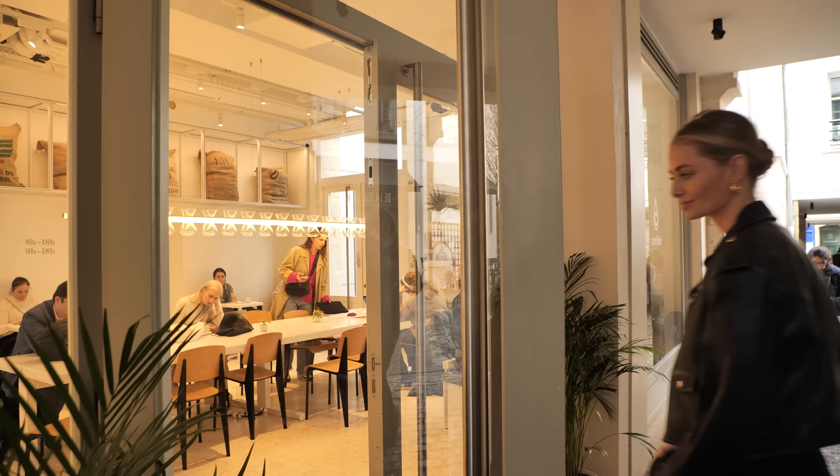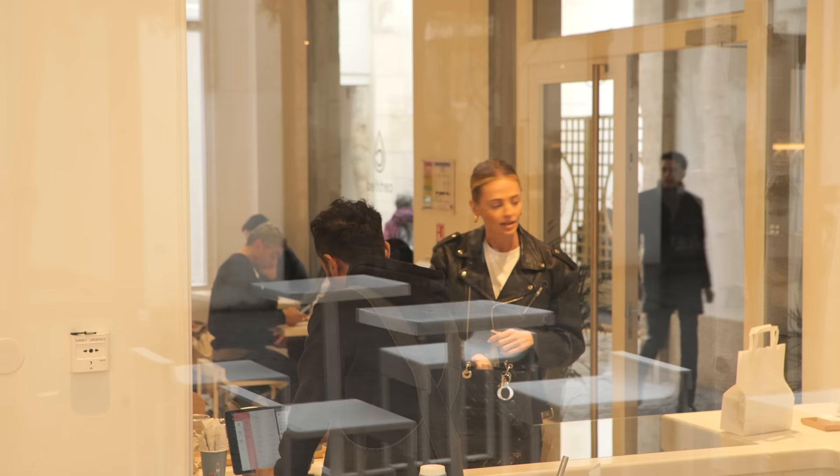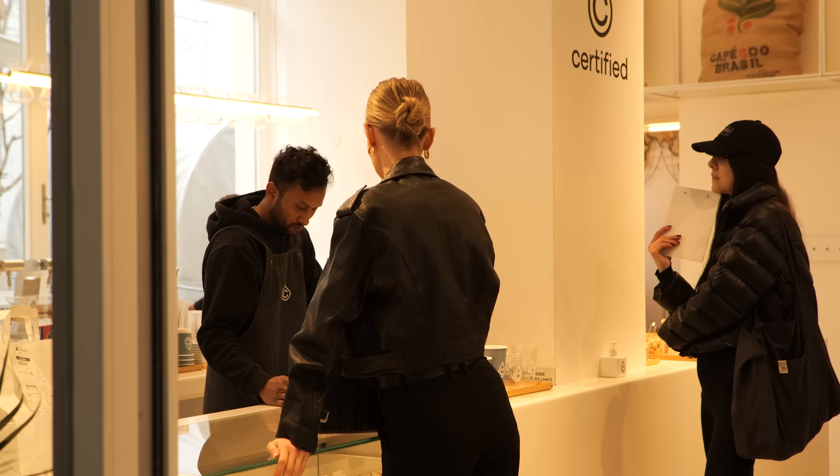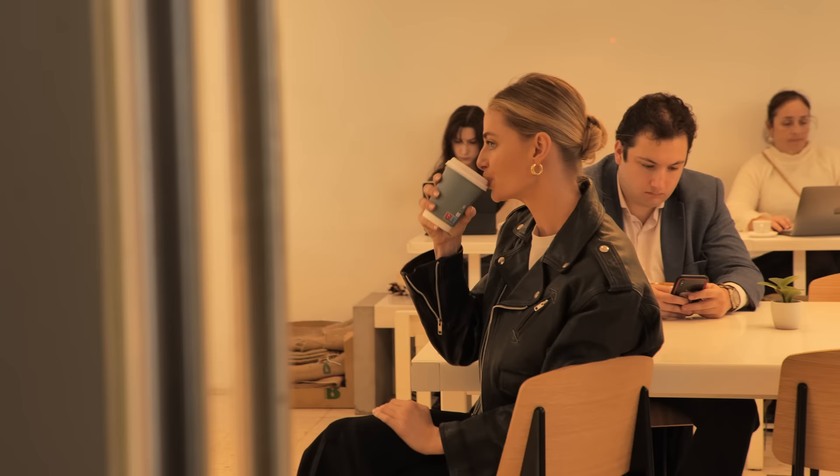I love coffee and my favorite cup of the day is always after lunch. This time we went to a nice coffee shop called Certified. I've never been here before but this coffee was definitely the best coffee I've had in Paris — it was really, really good.